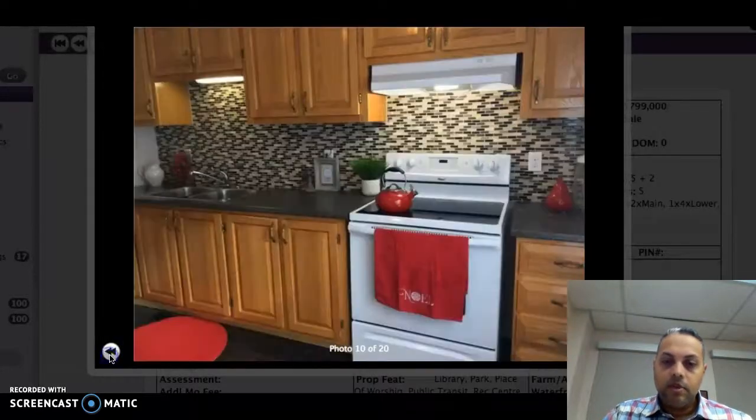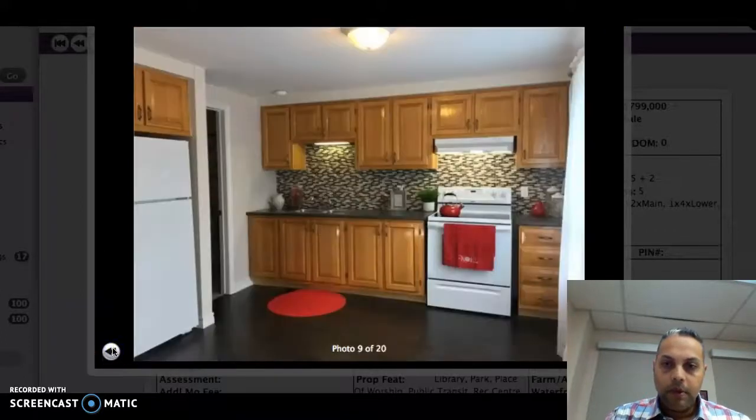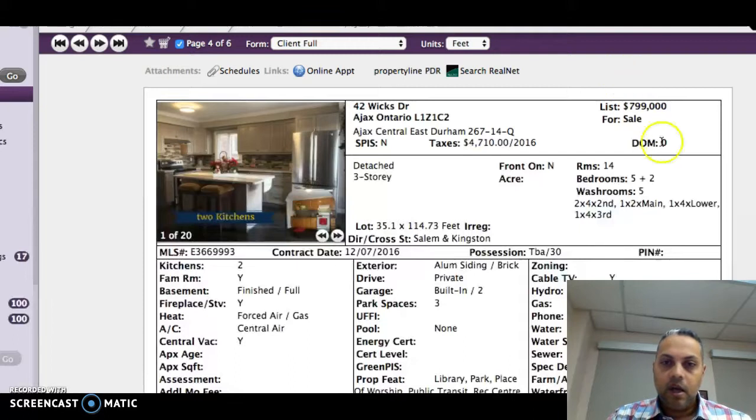Give us a call at 416-274-1513 — we'd be happy to show you these properties. Come on by and take a look. If you're looking for more homes to view, please go to 905listings.com. Or if you're looking to find out what the value of your home is, please visit AjaxHouseValues.com, and any one of our team members would be happy to help you. Have a good evening — I'm Sharif Nathu, signing off for 905listings.com. Bye.